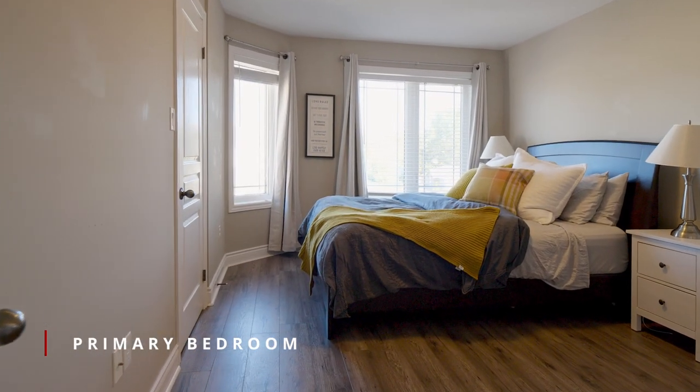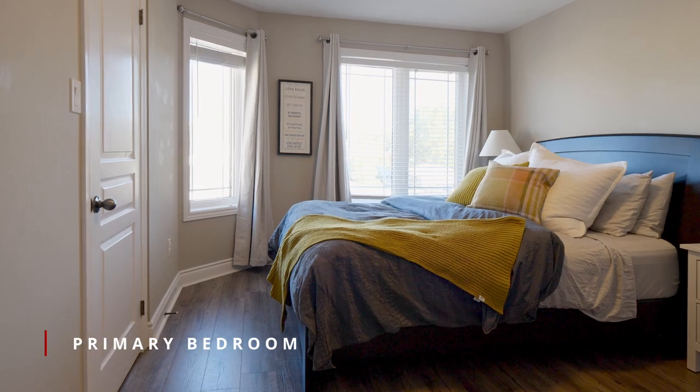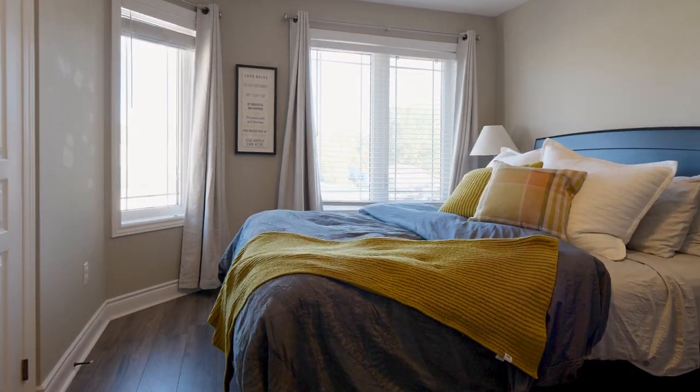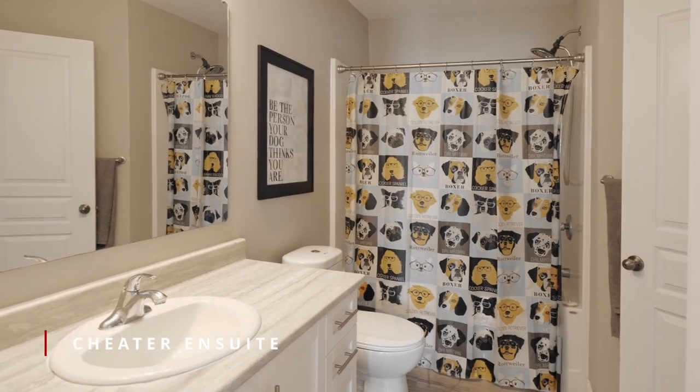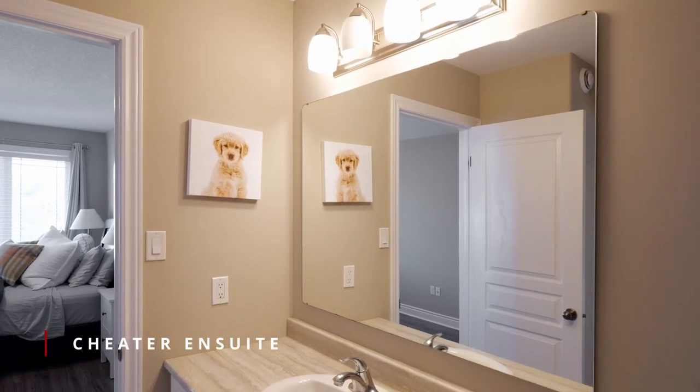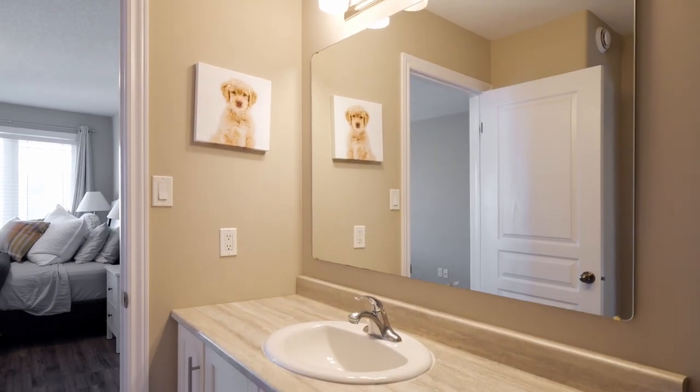The primary bedroom is on the upper level with a walk-in closet and cheater ensuite. Sellers have added some quality upgrades in the last few years with central air conditioning and new flooring. This level also has a second bedroom.